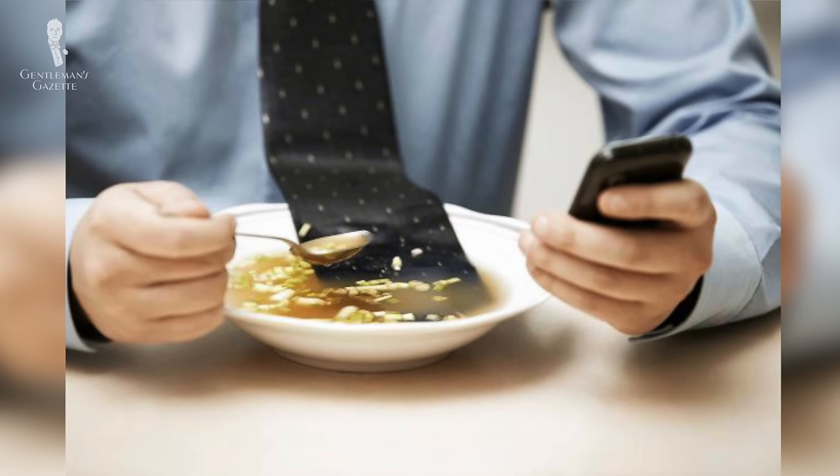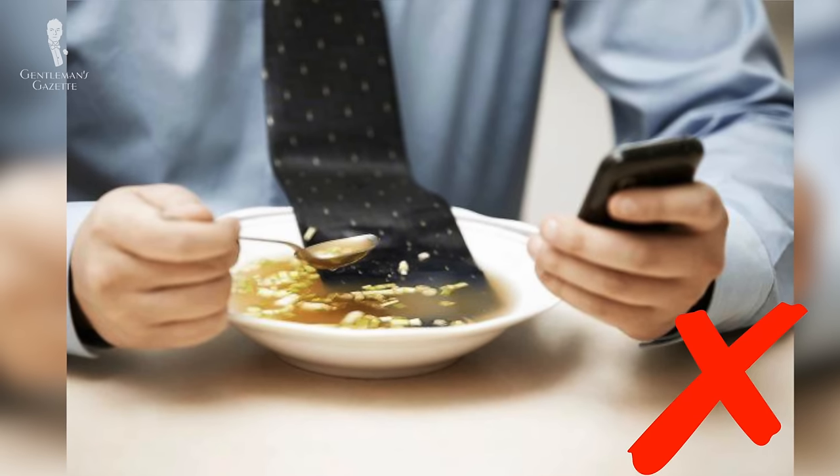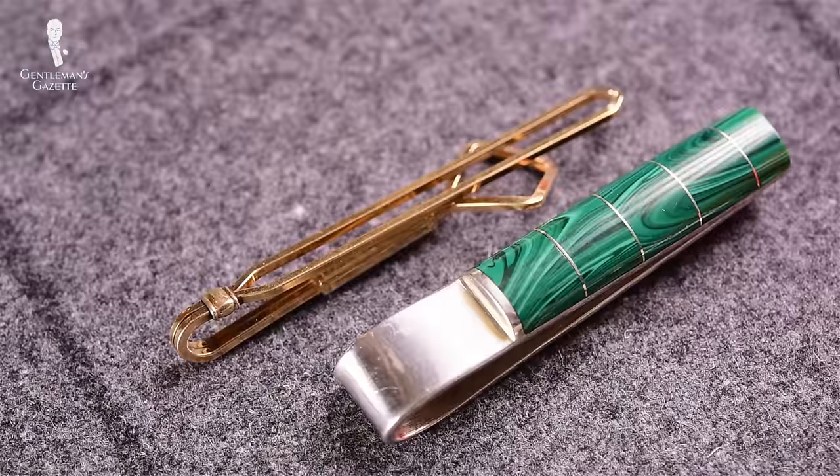In other countries like the UK, a study in 2007 suggested doctors not wear ties for hygienic reasons. That being said, if you want to wear a tie, go for it — just make sure you use a tie clip or a tie bar, and you can learn all about that in this video here.